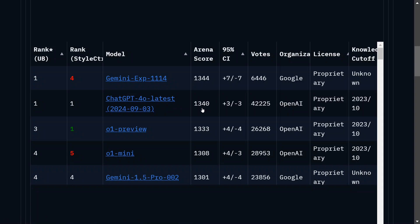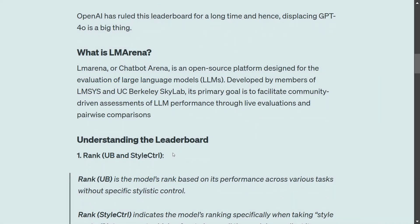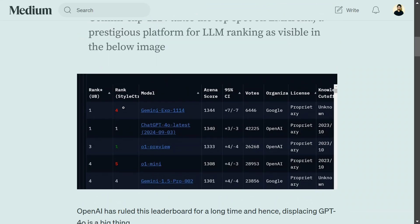This looks very exciting. Let's deep dive into the model details — not much has been revealed yet, but we'll try to understand these rankings. First, LM Arena, or Chatbot Arena, is a platform for evaluation of LLMs whose primary goal is to facilitate community-driven assessments of LLM performance, and it is one of the most prestigious platforms.